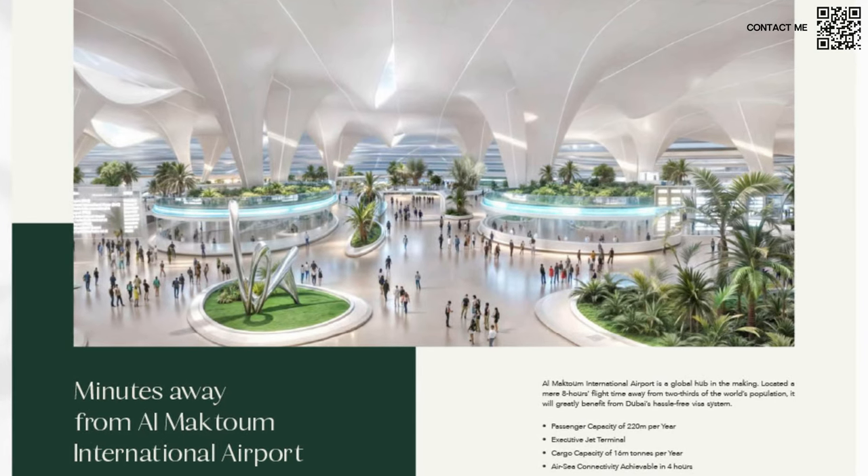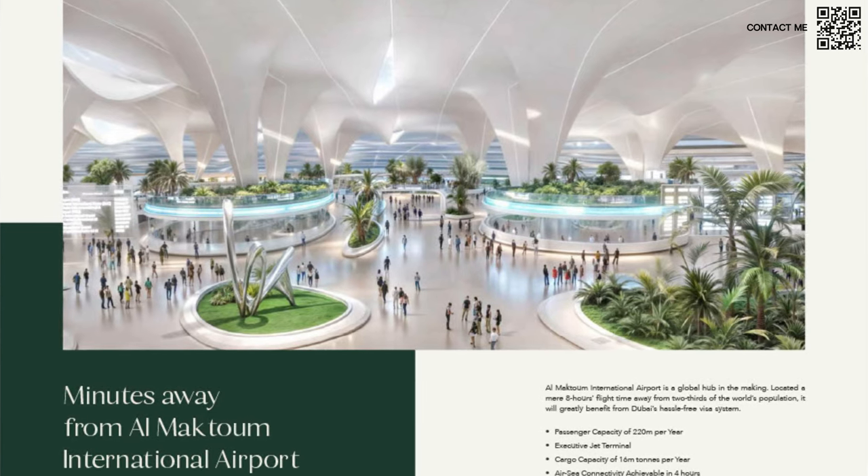Now especially since the airport has been announced, the master plan of that community has seen rapid growth and we've had a lot of frequent launches like Greenway recently and the Fairway Villas. So this is going to be the latest launch: Golf Lane.